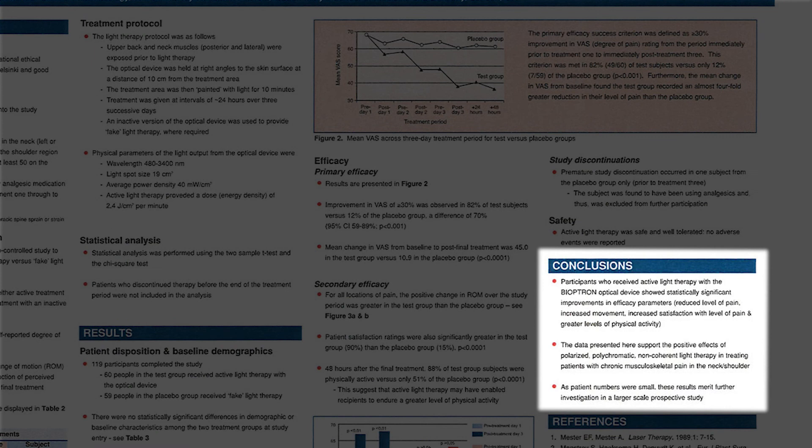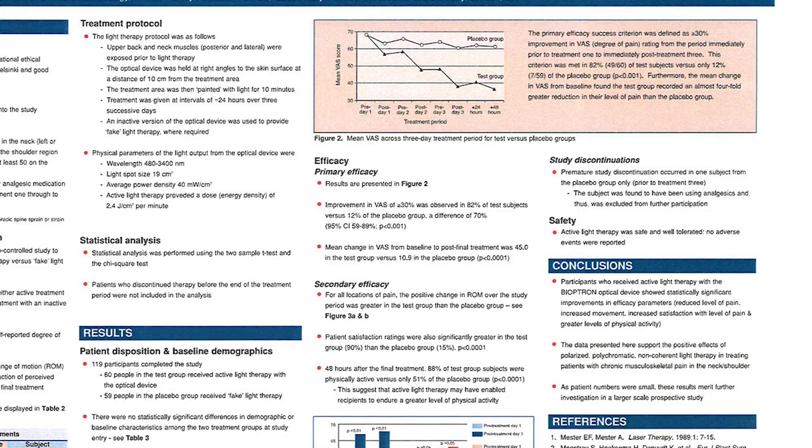Conclusions: Participants who received active light therapy with a Bioptron optical device showed statistically significant improvements in efficacy parameters: reduced level of pain, increased movement, increased satisfaction with level of pain, and greater levels of physical activity. The data presented here support the positive effects of polarized, polychromatic, non-coherent light therapy in treating patients with chronic musculoskeletal pain in the neck and shoulder.